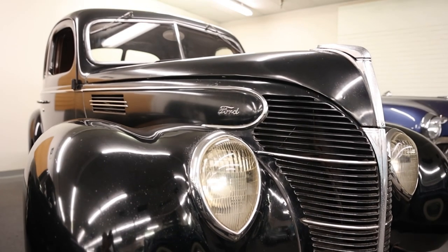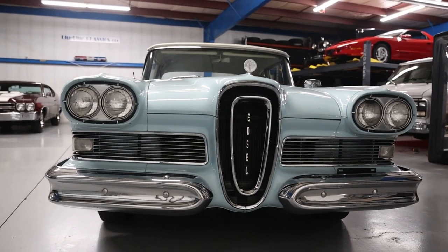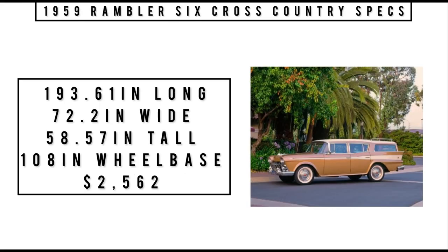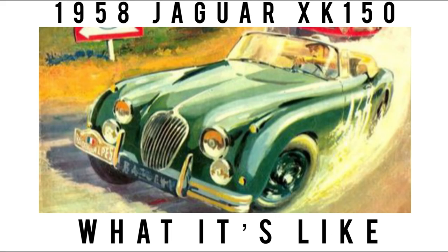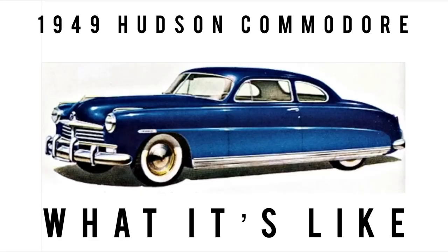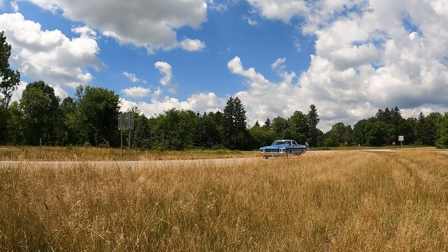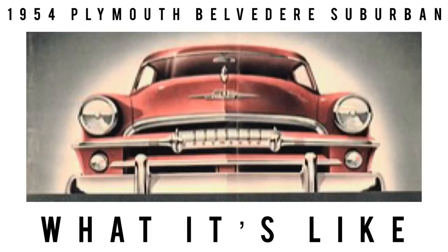If this is your first time checking out the channel, you've hit the jackpot. Each episode features these cars as if you are in the market for them, with information, specs, and period correct ads. We feature the classics, vintage, some exotics, lots of orphan cars. This channel is home to orphan cars and cars that seem to get lost in the shuffle. Subscribe and hit the bell icon to never miss a video.